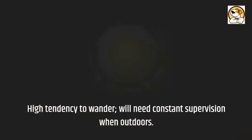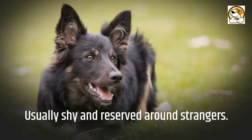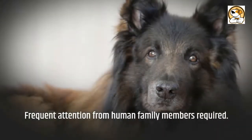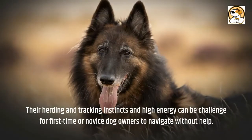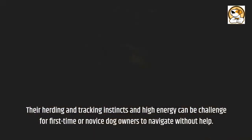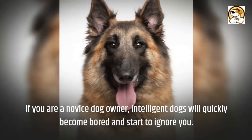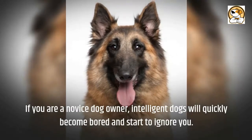They have a high tendency to wander and will need constant supervision when outdoors. They are usually shy and reserved around strangers and require frequent attention from human family members. Their herding and tracking instincts and high energy can be a challenge for first-time or novice dog owners to navigate without help. Intelligent dogs will quickly become bored and start to ignore a novice owner.